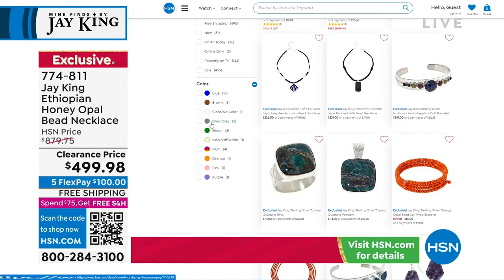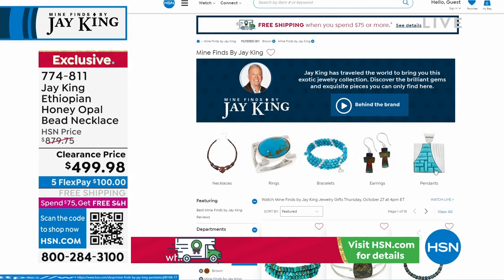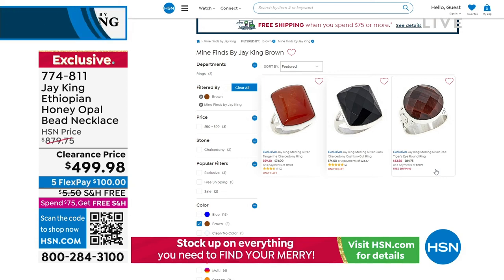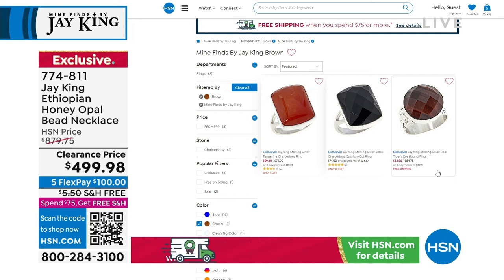That sale goes away at midnight. So if there's a specific gemstone color you're looking for, you choose brown — we had that Hesonite necklace in our first hour, we had lots of beautiful smoky cords. Lots of wonderful specials for you in all jewelry, but that goes away at midnight tonight.